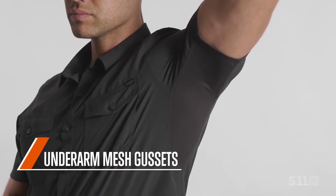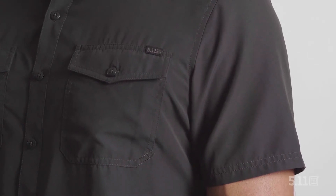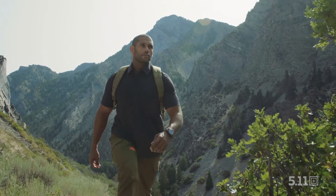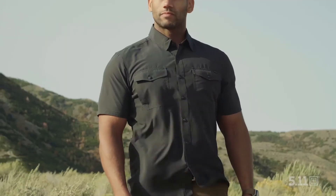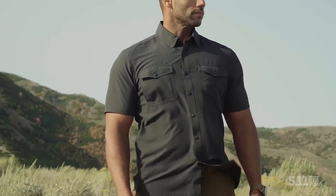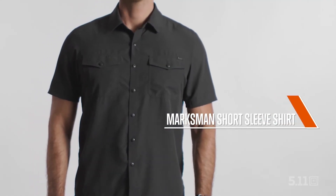The underarm mesh gussets, 50 plus UPF protection, and seemingly weightless blend of material makes this a perfect shirt for both light duty and intense outdoor conditions. Try one on and you'll be amazed how much resistance to the elements could be put into one shirt. This is the Marksman Short Sleeve Shirt.